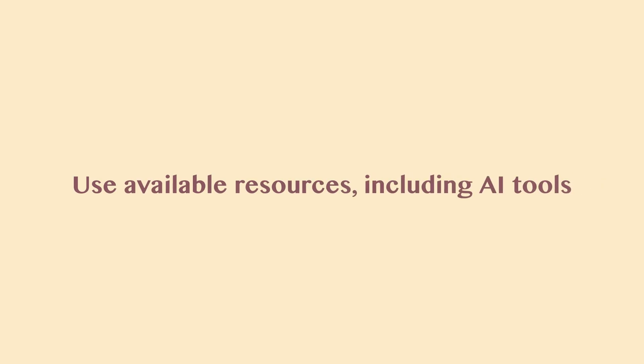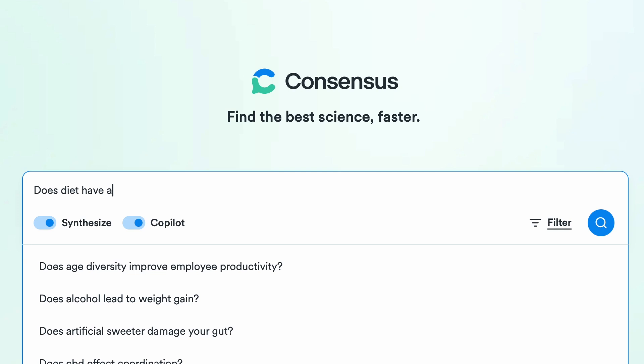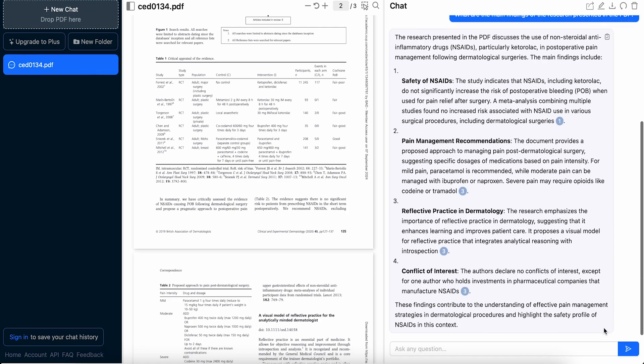Tip number six: use the available resources out there, including AI tools. Speak to your local librarians if you don't know where to start with literature searching — they can teach you how and sometimes even run searches for you. Consider tools like EndNote or RefWorks, which are citation managers that automatically create references as you write. You can also use AI tools like Consensus and TRIP, which help with literature searches, though I would still recommend a manual search as well. Another helpful tool is Chat PDF, similar to ChatGPT, which helps interpret complex articles.